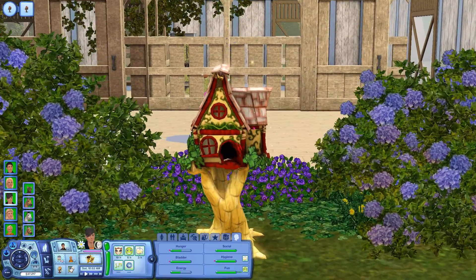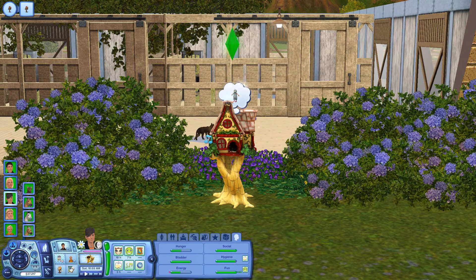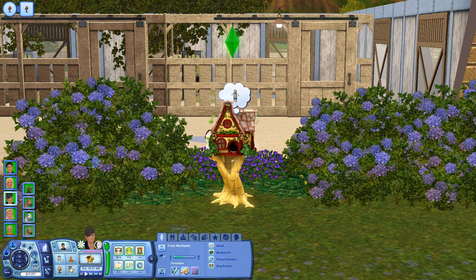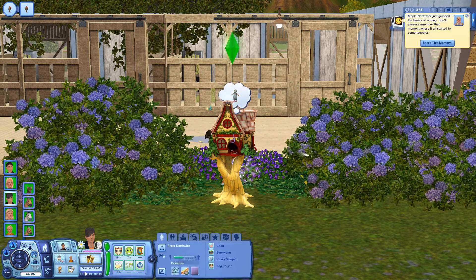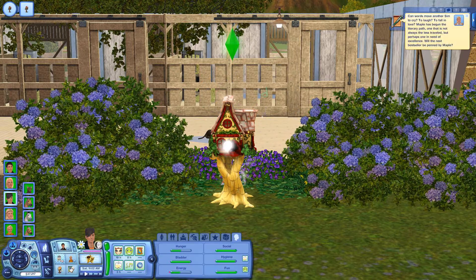Is that classical music? I'm hearing classical music. Wow, Frost — didn't know you were that type of person. Actually it's probably because it's his favorite music — that's why he's throwing classical music. That's fun.